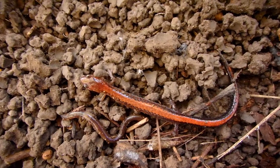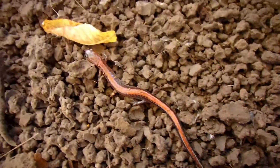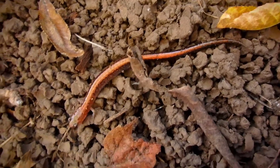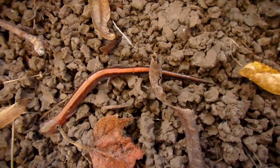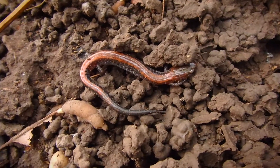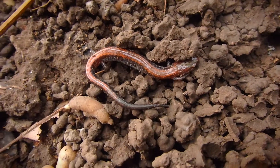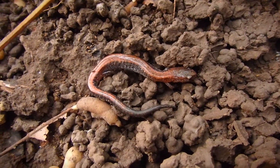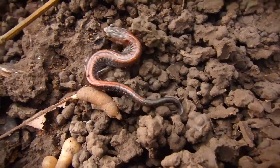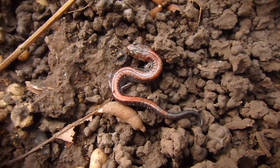I do find them throughout deciduous forests, under rocks and logs and leaves, and especially on hills with rocks and logs. What a neat species. They come in two different variations too: the red-back phase like you see here — with a red stripe, sometimes they're actually completely red — and then you have the lead-back phase, which I'll show you in a couple minutes because there's just one right beside this.